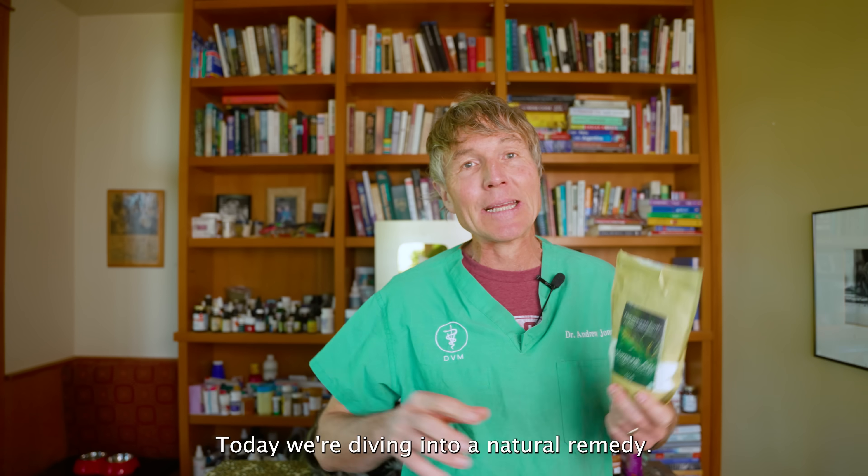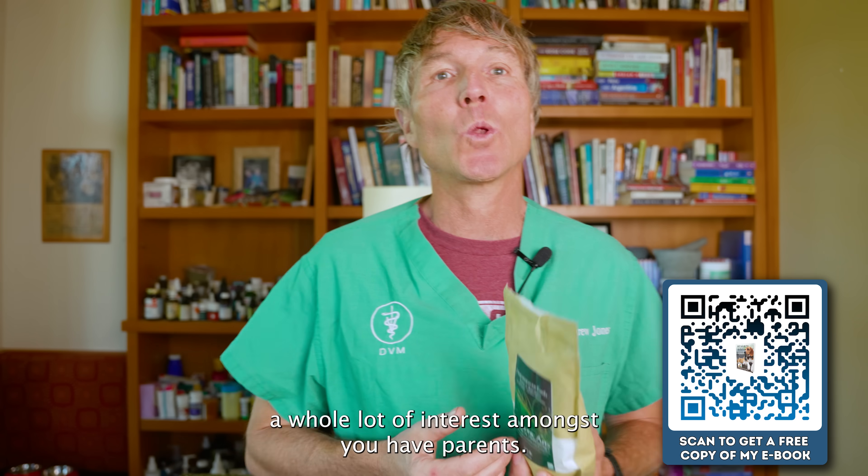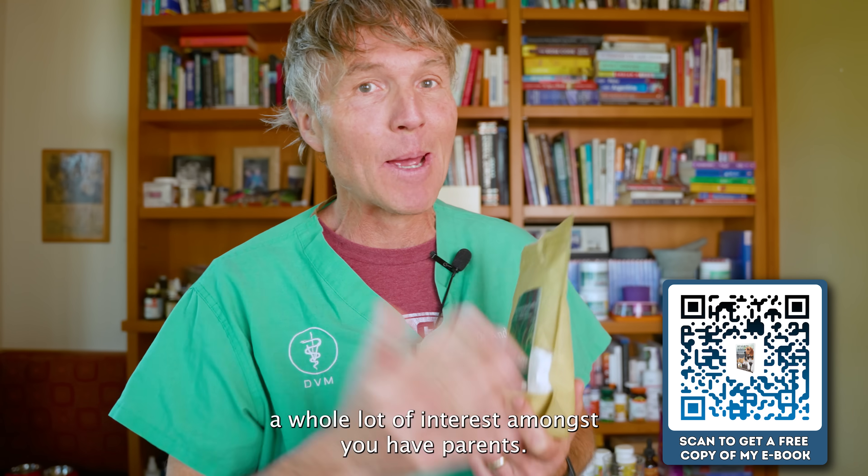Today we're diving into a natural remedy that has stirred up a whole lot of controversy, but clearly a whole lot of interest amongst you pet parents.